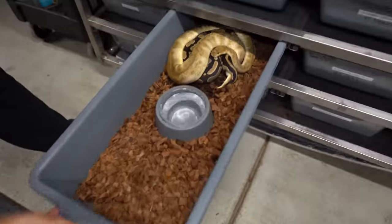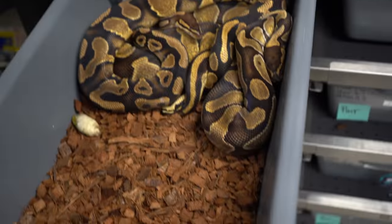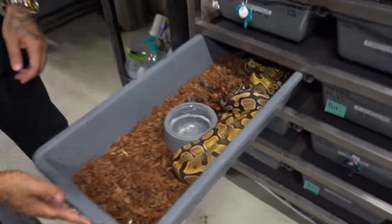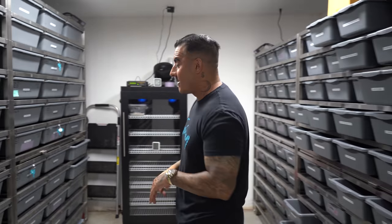We also have a lot of locks today that are their final locks, because they're over 25mm follicles. Right here we have the sunset clown breeding to the double het sunset clown. This right here is the last lock for both of these: a yellow belly double het sunset desert ghost breeding to an enchi double het sunset desert ghost, and also a spot nose double het sunset desert ghost breeding to an enchi double het sunset desert ghost. Last lock for them this season — hopefully we see the combo or at least the visual double visual sunset desert ghost, which I think is going to be phenomenal.